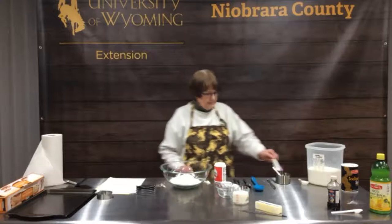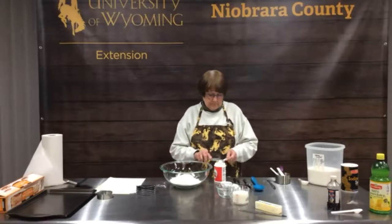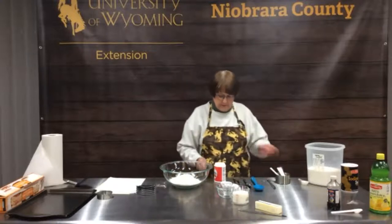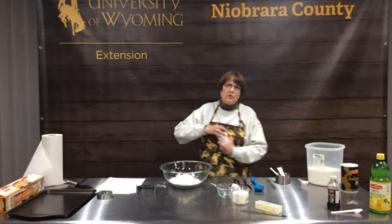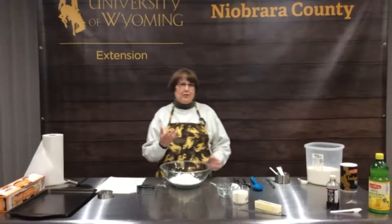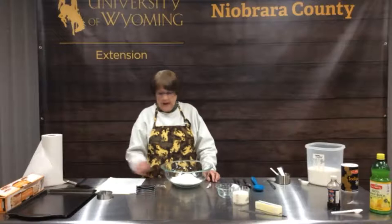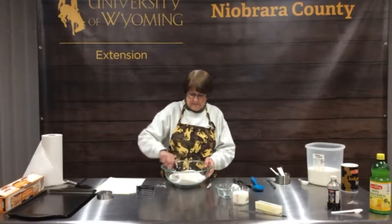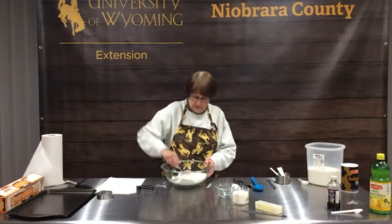The trick with this much baking powder is you want to really get it mixed in so that as you're eating you don't bite into a pocket of baking powder, because it can be very, very bitter. So we're going to use our spoon and whisk and stir it together really well.